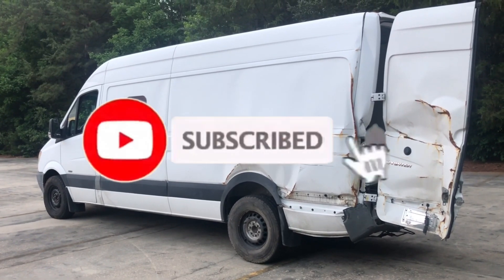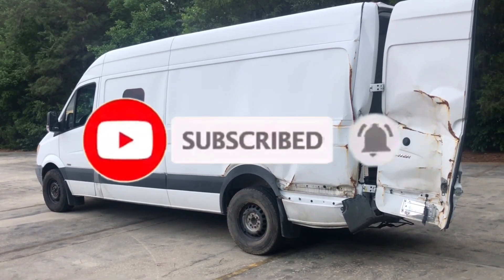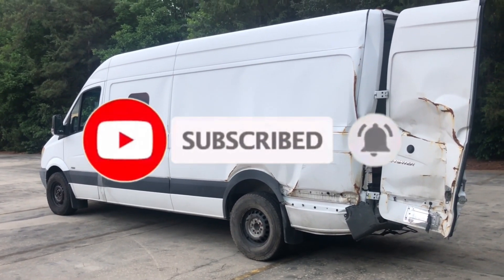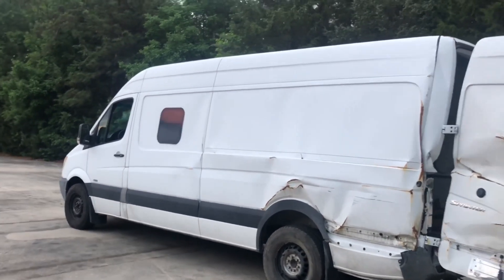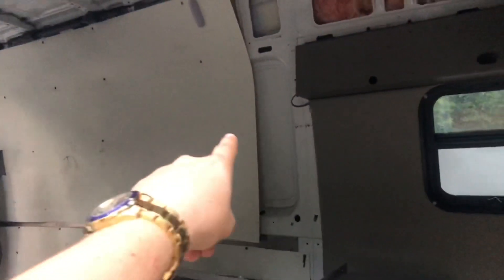If you're a subscriber, welcome back. If you're not a subscriber, consider subscribing because this channel is all about Sprinter vans, Sprinter repairs, Sprinter information, spreading the Sprinter knowledge and the Sprinter love.